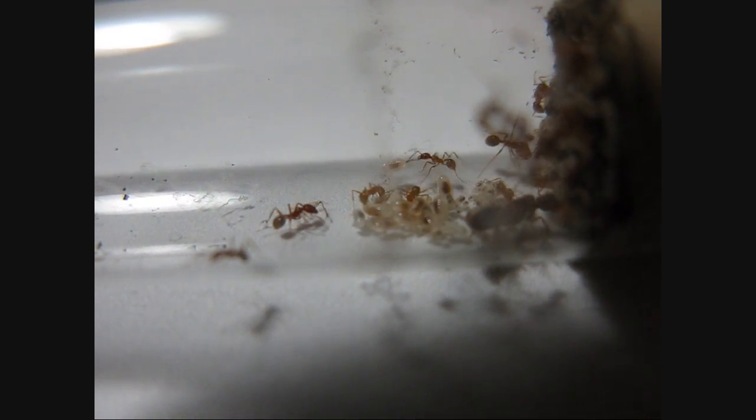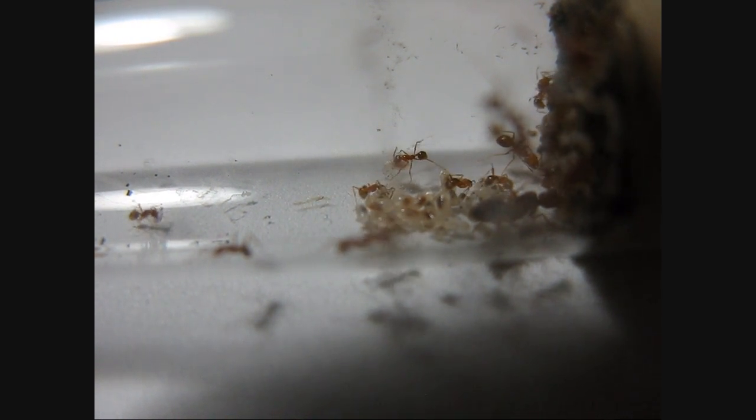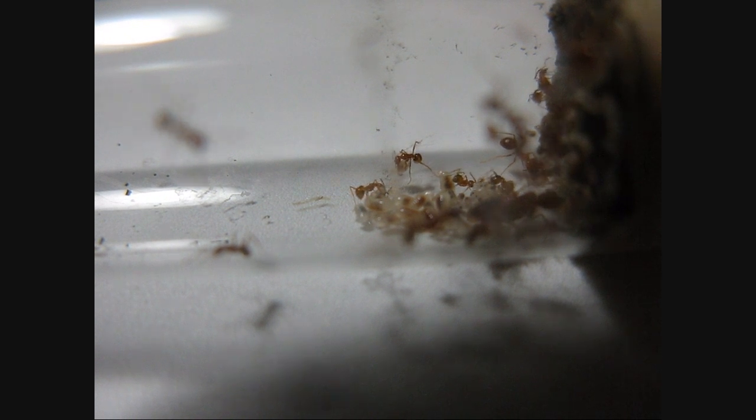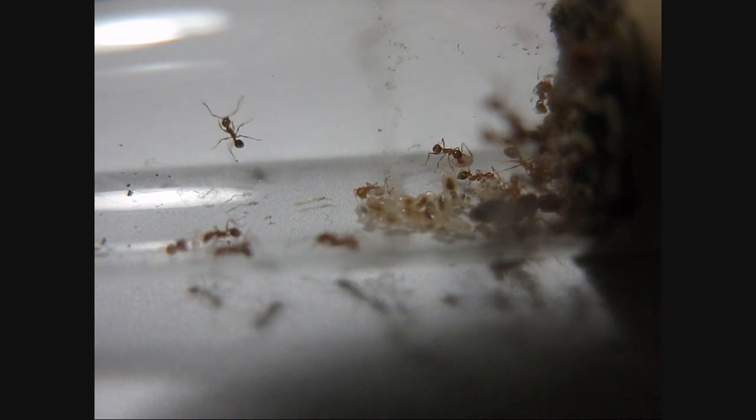The queen is kind of all red. Her gaster's a little darker than the rest of her body, but relatively all red. She's in the foreground — they're hard to make out, but yeah. They've got a lot of brood right now. I fed them a couple termites earlier and they seem to like that.